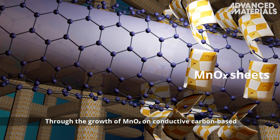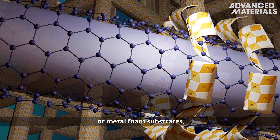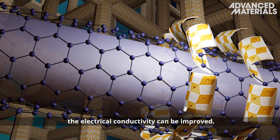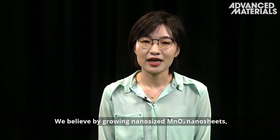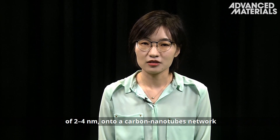Through the growth of manganese oxide on conductive carbon based or metal foam substrates and the doping of other transition metals, the electrical conductivity can be improved. Growing nanosized manganese oxide nanosheets of 2 to 4 nanometers is a key strategy.